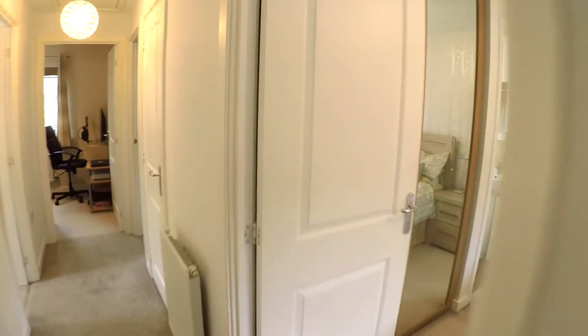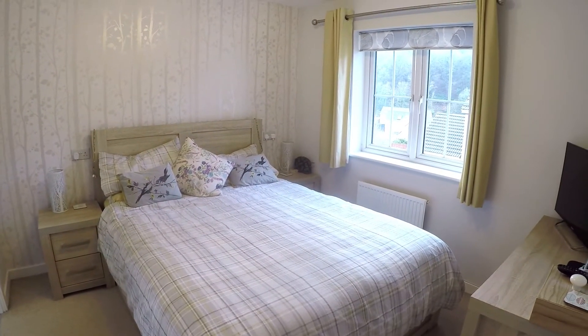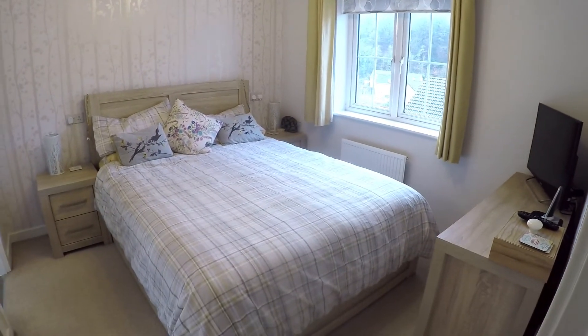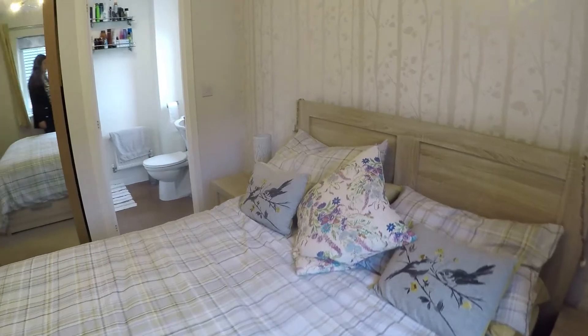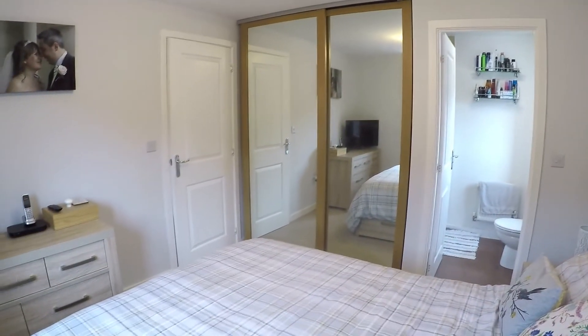And finally we have the master bedroom — nice and bright, really well presented, with a window overlooking the front of the property. There's a double bed, an ensuite, and mirrored wardrobes as well.